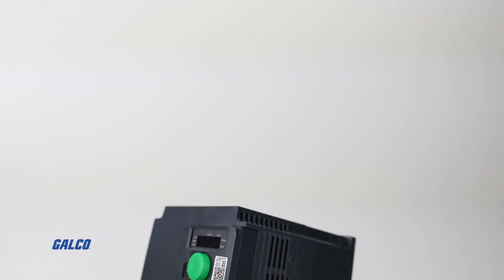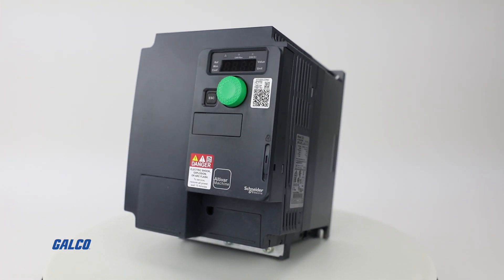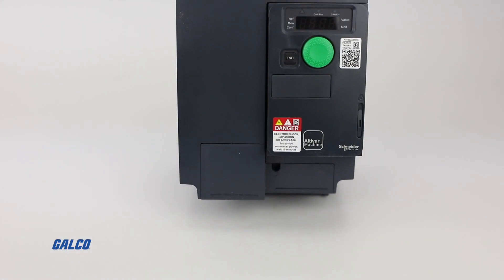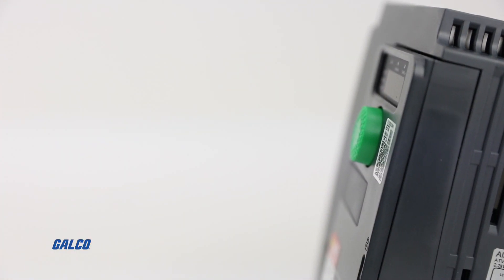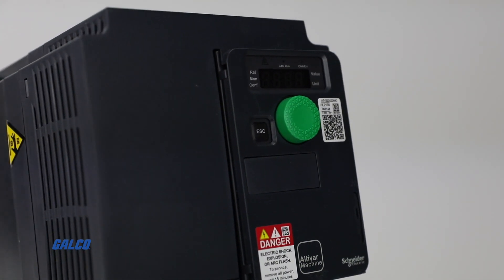Square D's Altivar 320 HVAC drive, also known as the ATV320, provides reliable control for motors delivering leading-edge performance with simple commissioning. Altivar 320 offers safety, reliability, and simplicity with numerous out-of-the-box features for building more effective machines.